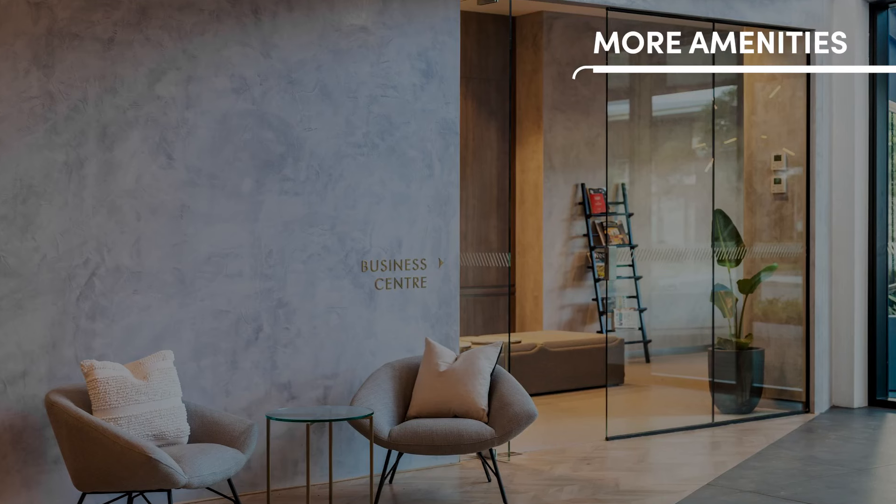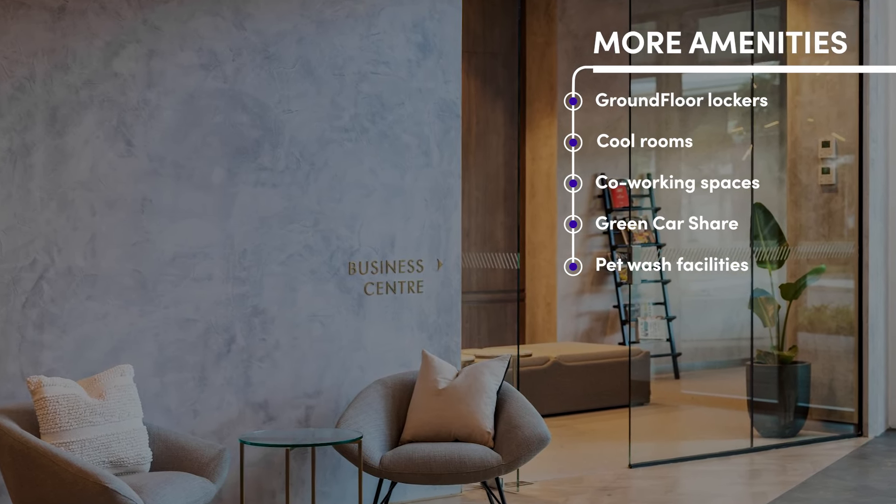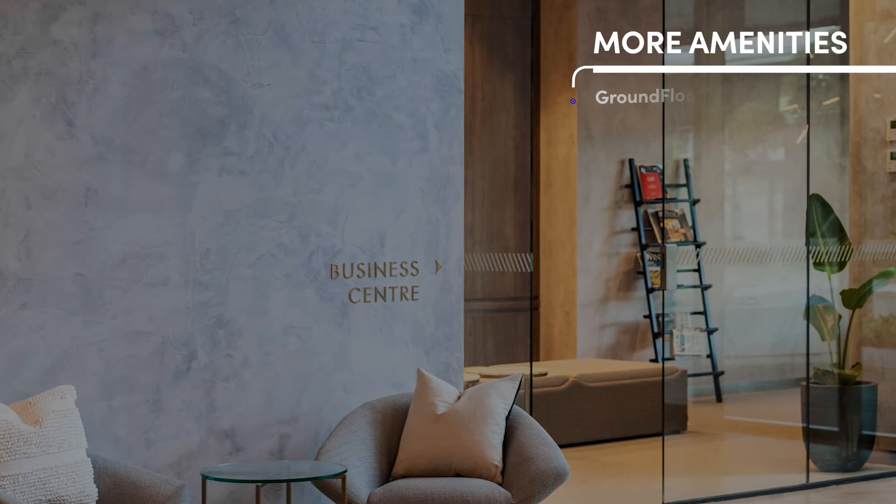Other valuable amenities on site include automated ground floor lockers for security, cool rooms for deliveries, co-working spaces, green car share and pet wash facilities.